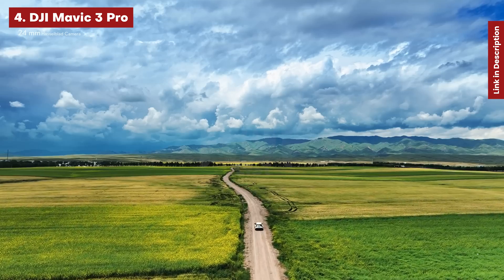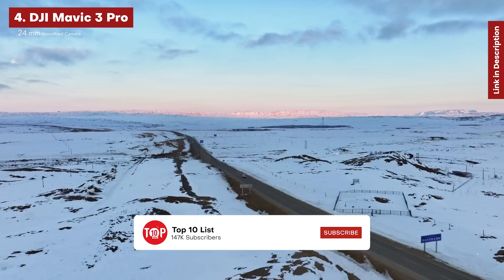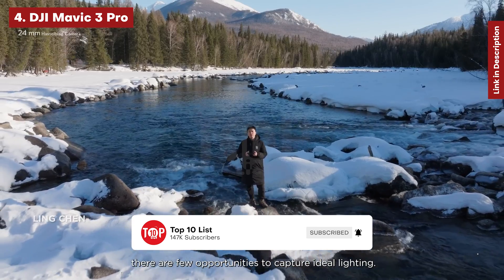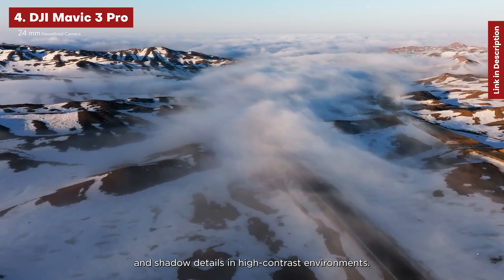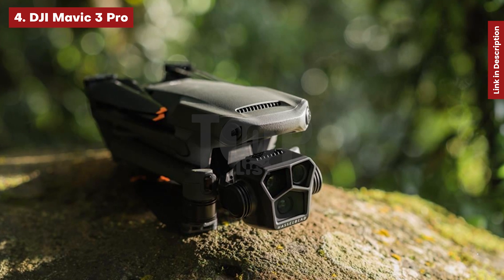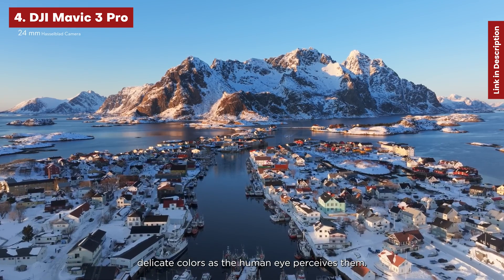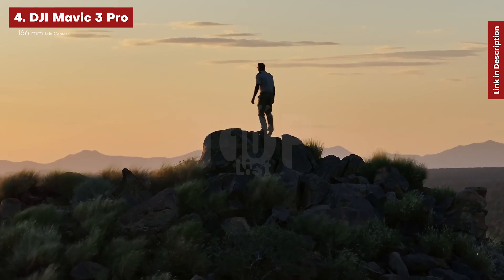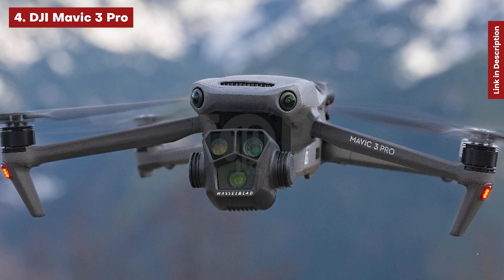Both telephoto cameras create beautiful shots, and the ability to zoom in 3x and 7x is really handy in a variety of situations. Despite being a professional drone, we found the Mavic 3 Pro to be surprisingly simple to operate thanks to great safety measures. However, its pro-level video options and high price make it overkill for beginners. Because of its weight, it is classified as a C2 European drone. If you're looking for a high-spec drone that's more portable and less pricey than the Inspire 3, the Mavic 3 Pro has it all, plus two telephoto lenses.